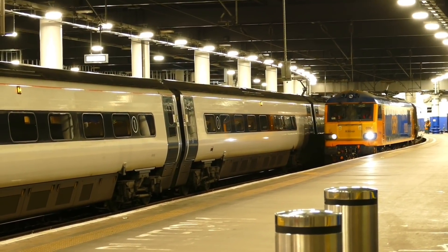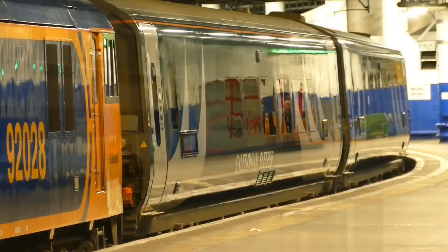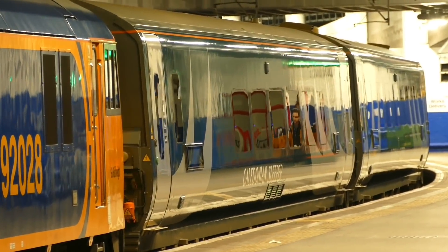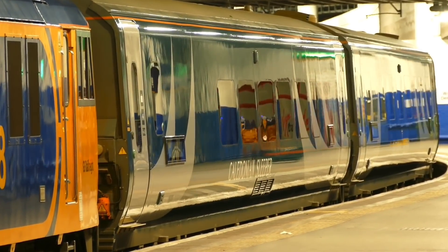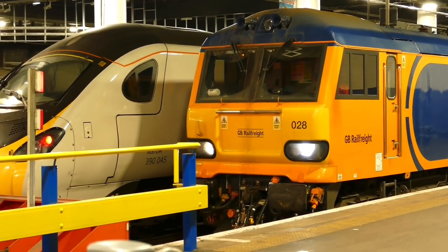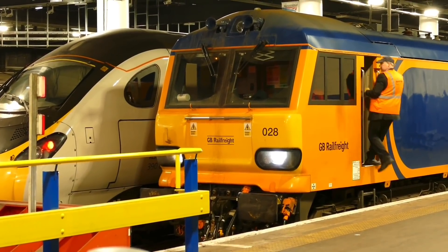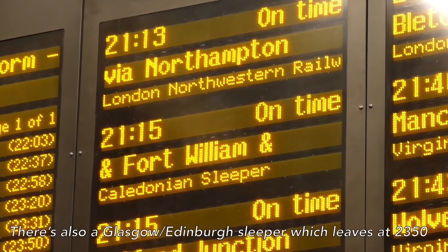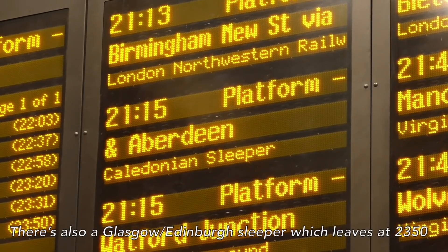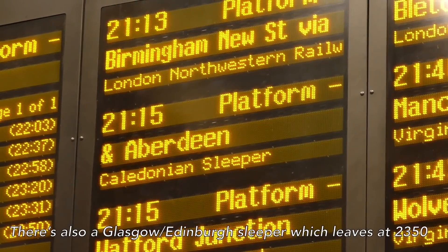The Caledonian Sleeper consists of Mark V coaches built by Spanish company CAF, and the Highlander service has been running with these new coaches since last year. There are three portions which divide to form separate trains at Edinburgh. I'll be going to Inverness today; Fort William and Aberdeen are the destinations for the two other sections.